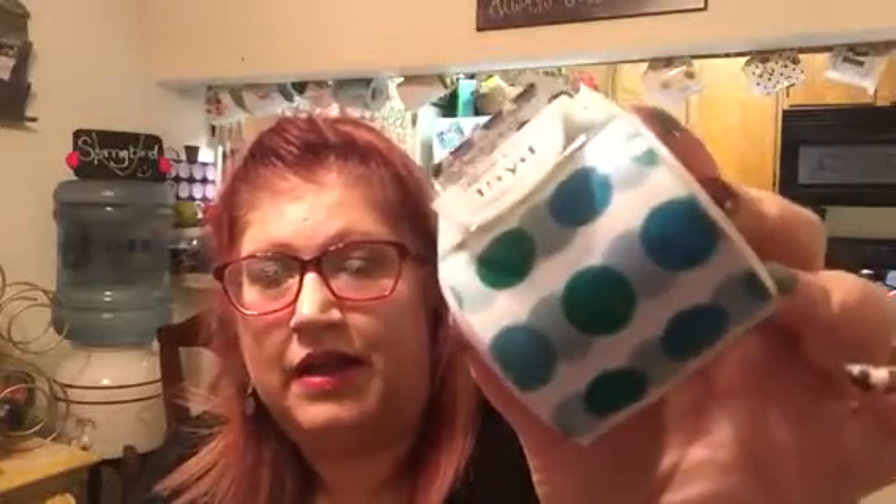I found some Easy Start packing tape, and I just picked this up for my friend mail. It has the teal polka dots. It is only 15 yards, and I think this was like $2.87 — something like that, I'm not for sure. I have so much duct tape that I really didn't need it, but I thought it was super cute so I picked that up.